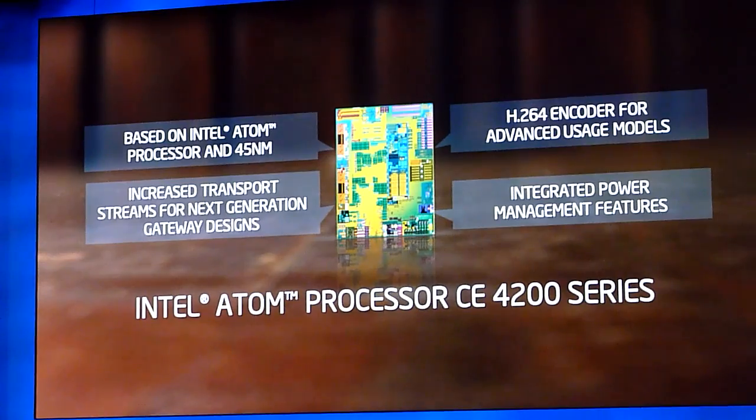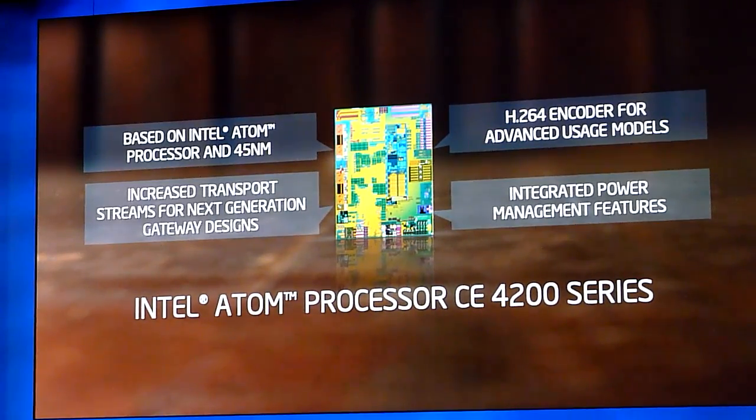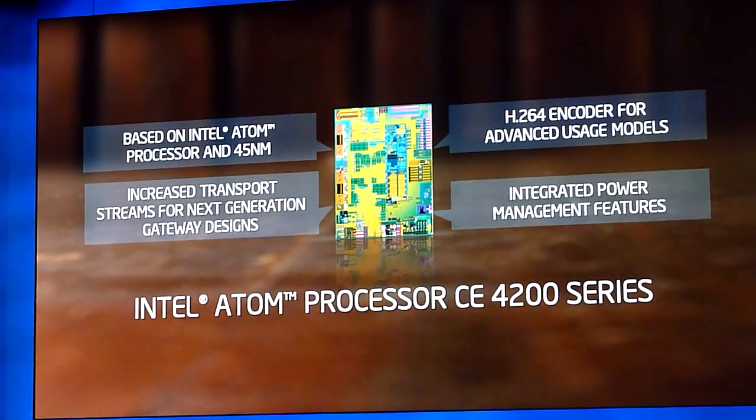The CE4200 adds a couple of other important features. It includes an H.264 encoder, which allows the ability to do transcoding — to move and synchronize information across different devices. It also has integrated power management, so even as we add new power-consuming features, we're able to do so in a part that consumes less energy. This allows consumer electronics OEMs to meet all regulatory requirements around energy consumption while delivering great new CE devices over the next few generations.